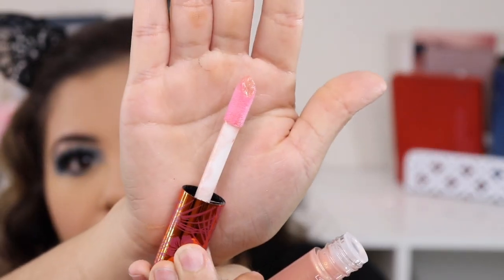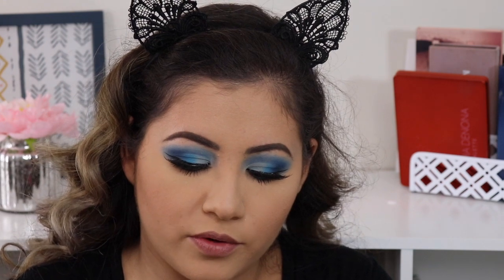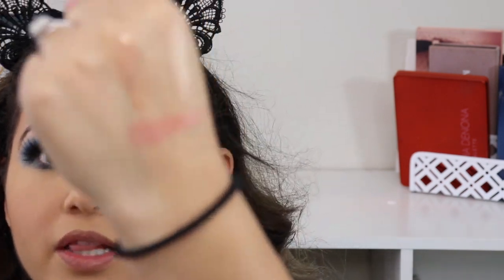I really like this wand — it's super big, like one of those really big thick wands. Let me swatch the shade on the back — this shade looks like one I'm going to love.